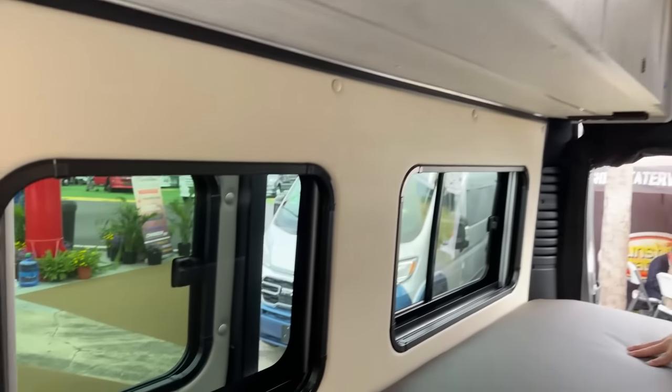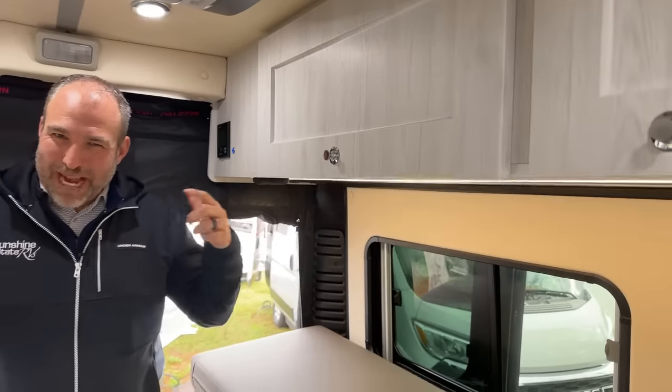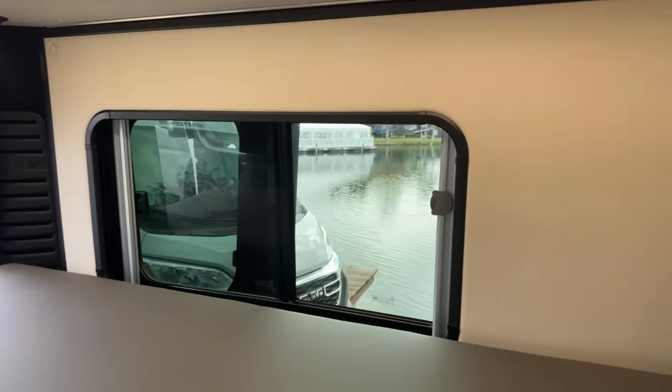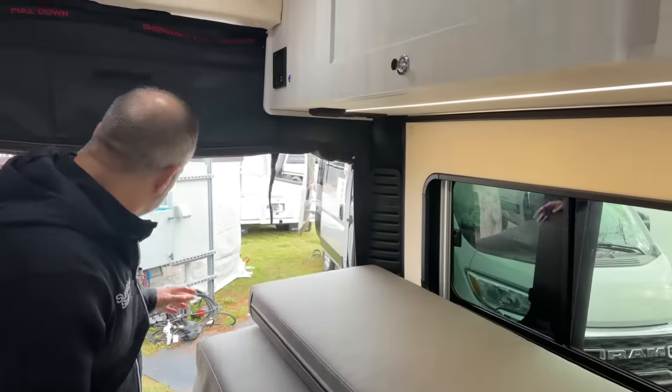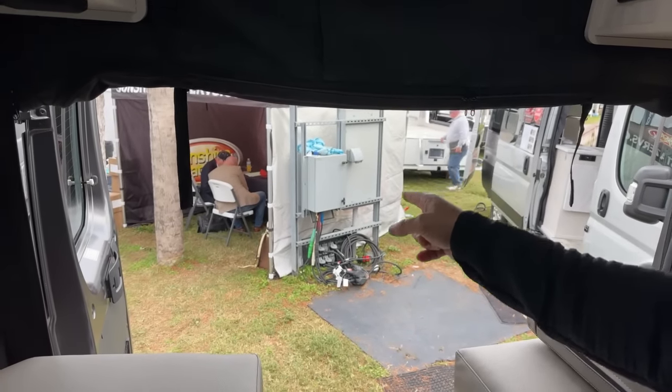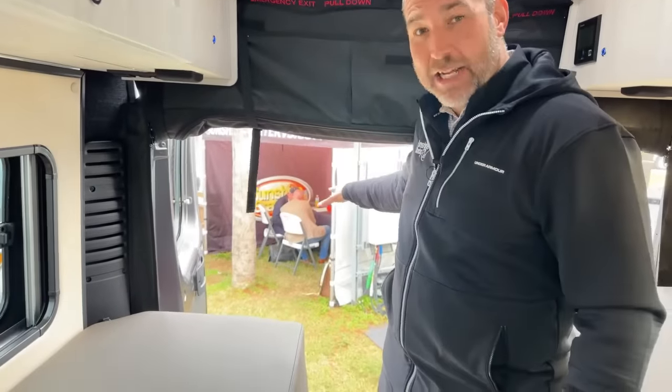Roadtrek is getting more creative every year — more creative with their colors, designs, and Euro styling. The owner of Roadtrek is Pierre, based out of France, and he's actually here at the show. The CEO is Masi from Italy, also present. There's going to be a meetup today at 2 o'clock here in the Roadtrek display where the CEO and owner will be answering questions, talking to people, and taking ideas.